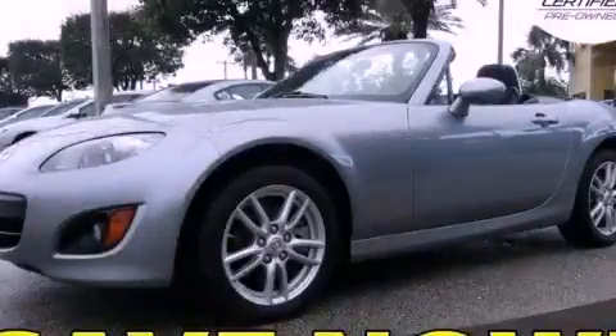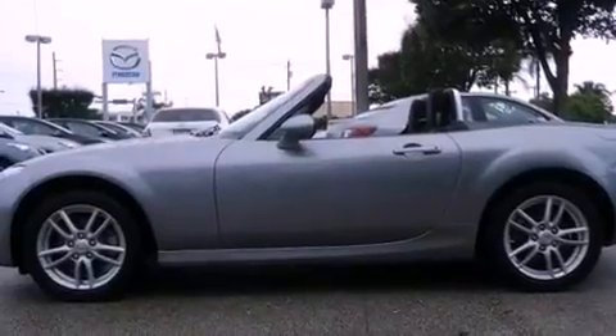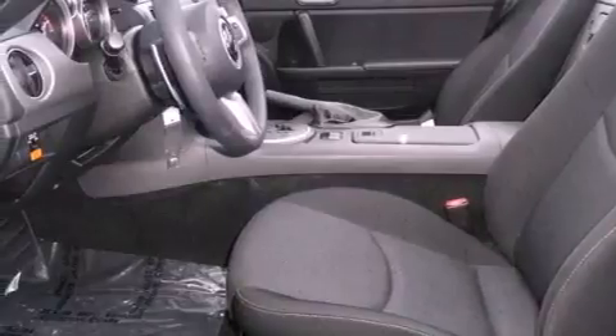This is a certified pre-owned 2009 Mazda MX-5 designed to turn heads. It features a 2.0-liter four-cylinder engine and a six-speed automatic transmission.